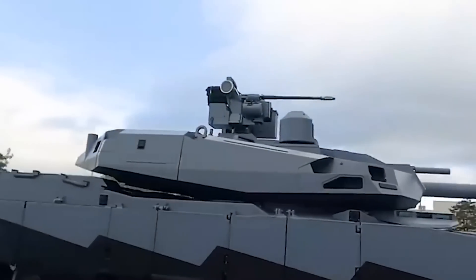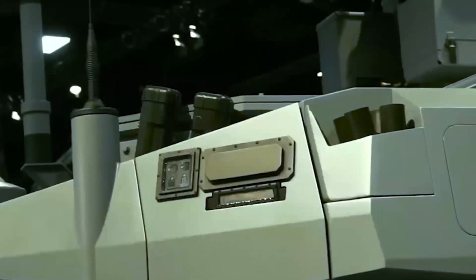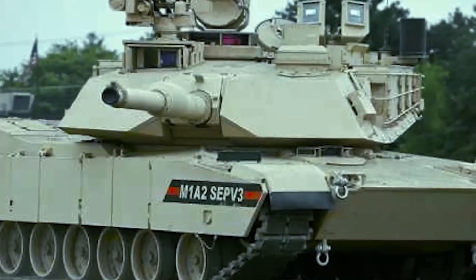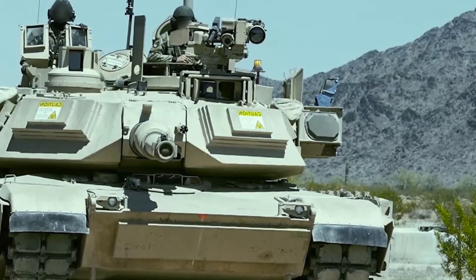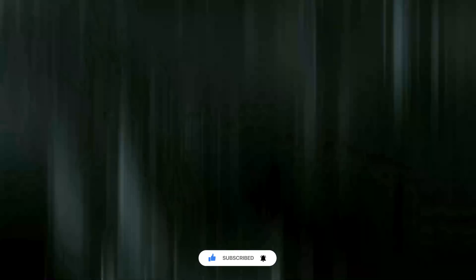In the meantime, we can't help but wish Abrams X good luck. Its advanced technology and firepower have made it a formidable tank, but it faces many hurdles in its journey to becoming the ultimate war machine. America needs it, and the world is watching. What do you think about all this? Do you believe tanks still have a place on the modern battlefield, or are they becoming obsolete? Share your thoughts in the comments below.